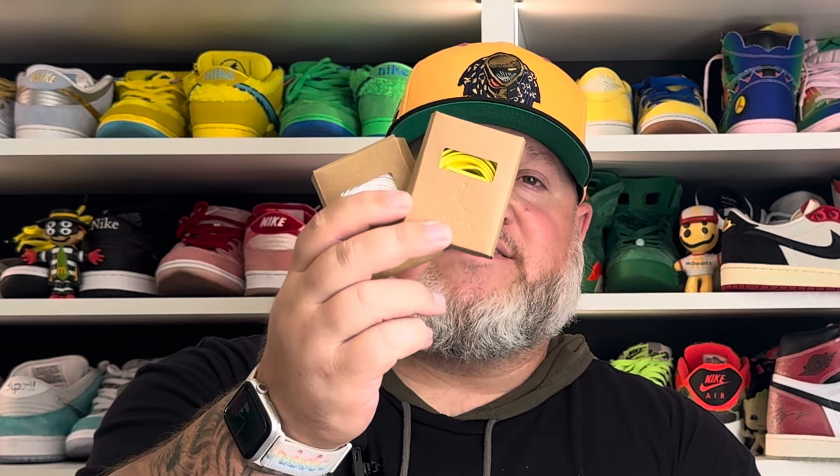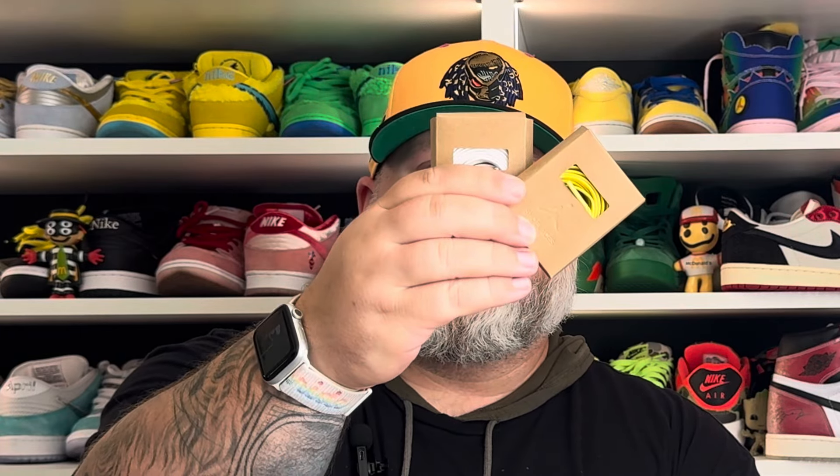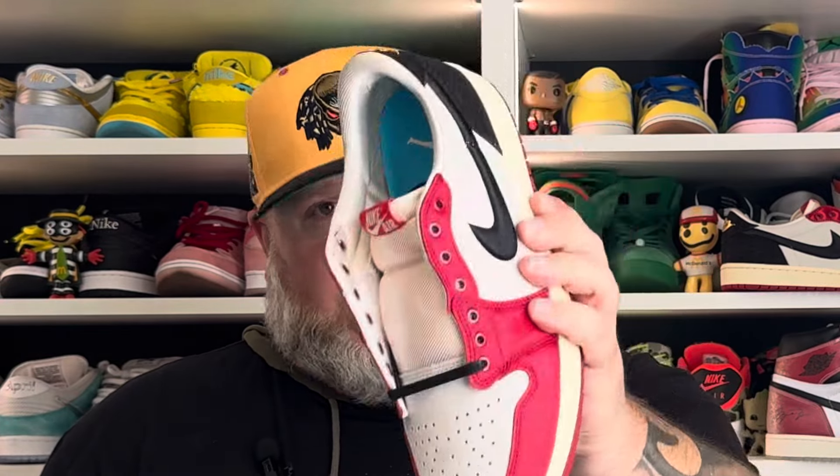This pair came with two extra lace sets: a yellow flat wax lace set and a white flat wax lace set — try saying that three times fast — plus obviously the black flat wax lace set it comes laced with. I think I'm going to stick with the black pair, but if anything I'd go with yellow, or at least one shoe with yellow and one with black. This is probably one of the best releases of the year — best story, best packaging, and maybe the best premium qualities of any pair I've had in my possession.